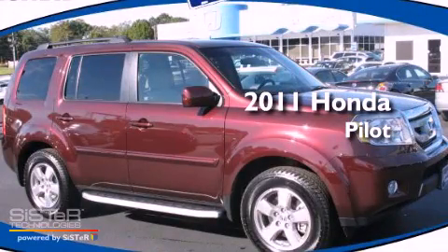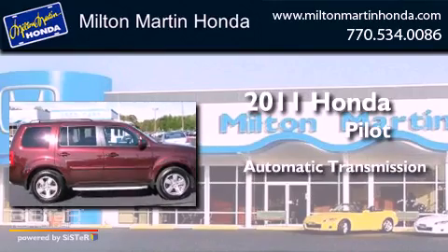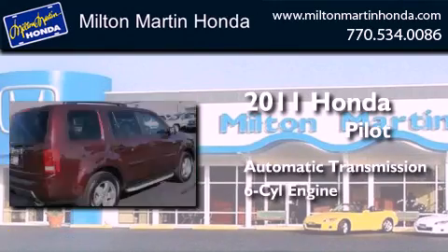This is a certified pre-owned 2011 Honda Pilot. This crossover has an automatic transmission and a V6.